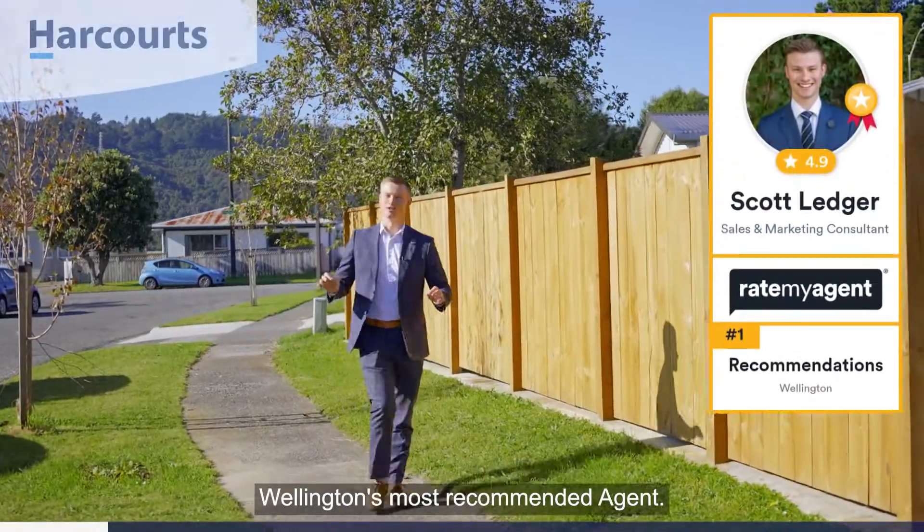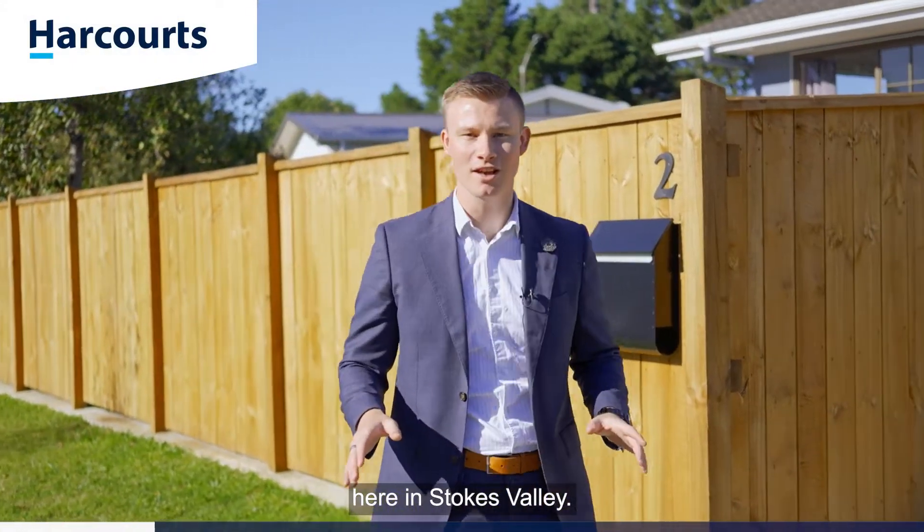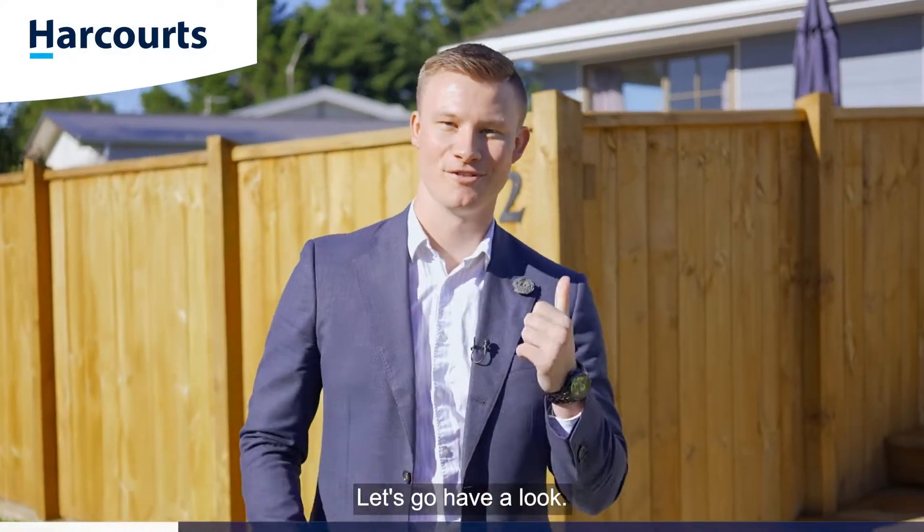G'day guys, Scott Ledger, Team Ledger, Wellington's most recommended agent. Today I've got a spectacular starter property here in Stokes Valley. Welcome to 2 Whitechapel Grove. Let's go have a look.